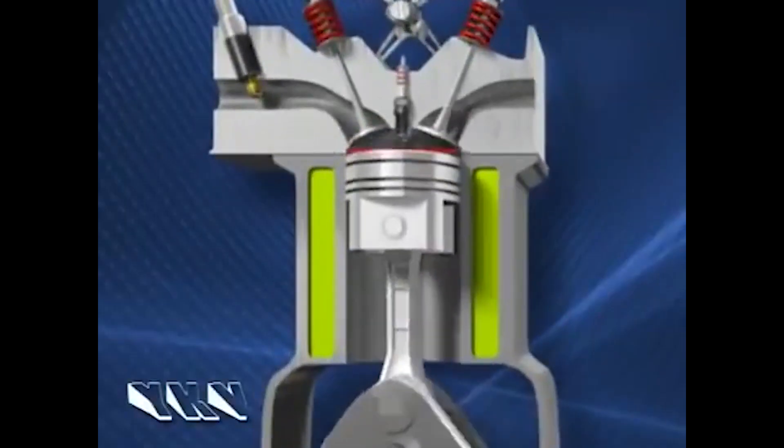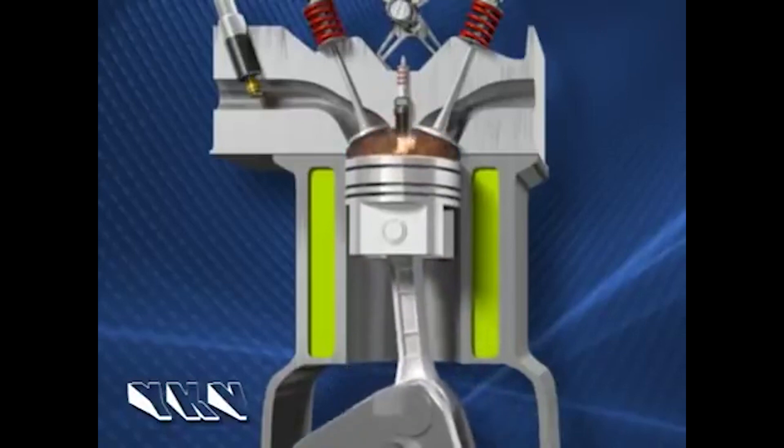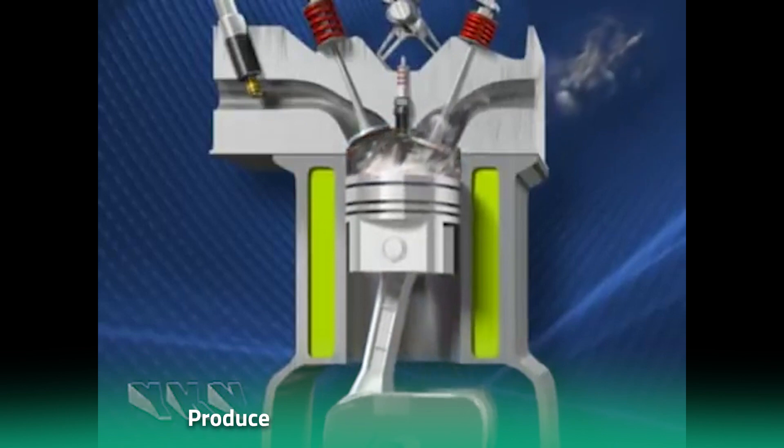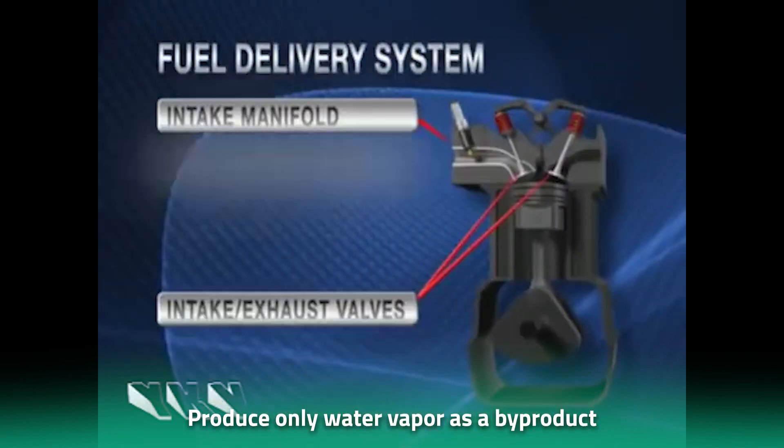Unlike traditional gasoline engines, which produce harmful emissions such as carbon dioxide, nitrogen oxide, and particulate matter, hydrogen combustion engines only produce water vapor as a byproduct, making them much more environmentally friendly.